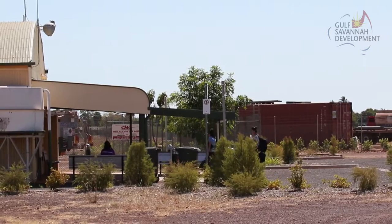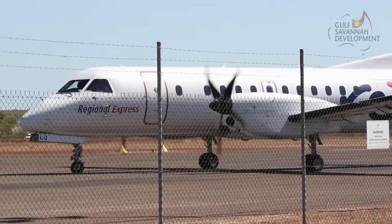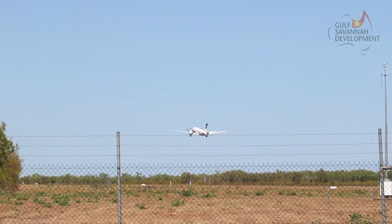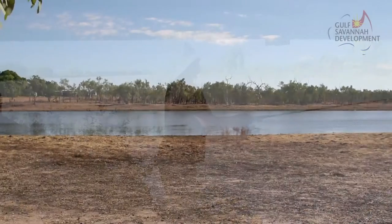Normanton has scheduled air services to Cairns and the towns of the Gulf Savanna, and local hire cars, so you can even fly in for a few days of fishing and local exploration.